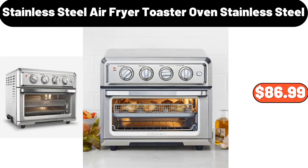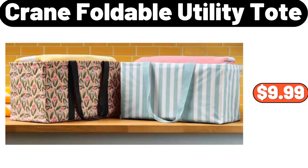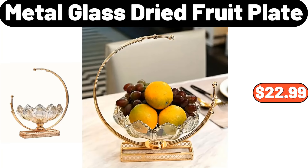Stainless steel air fryer toaster oven, $86.99. Stainless steel double wall insulated coffee carafe, $26.99. Bathroom washing pad, $99. Trousers clothes storage organizer, $99. Crane foldable utility tote, $9.99. Two-layer storage rack, $16.99. Desktop shelf, $13.99. Three-pcs storage containers, $7.99. Metal glass dried fruit plate, $22.99.